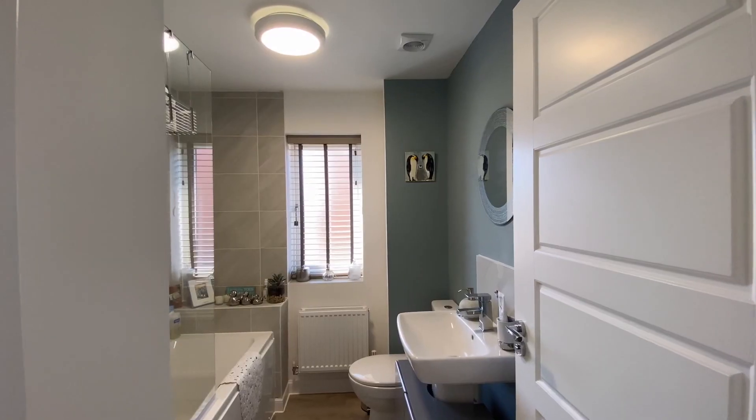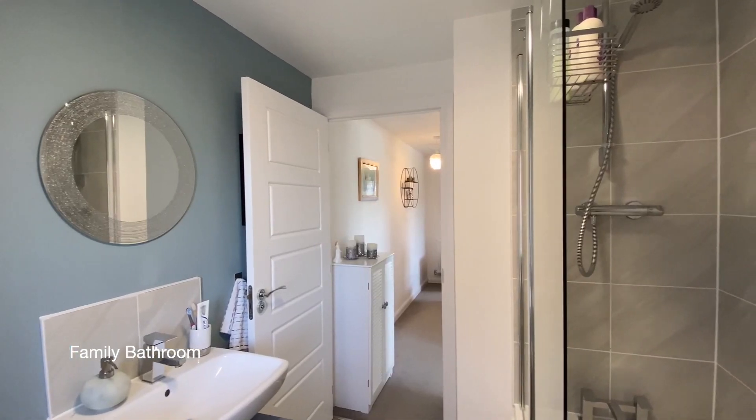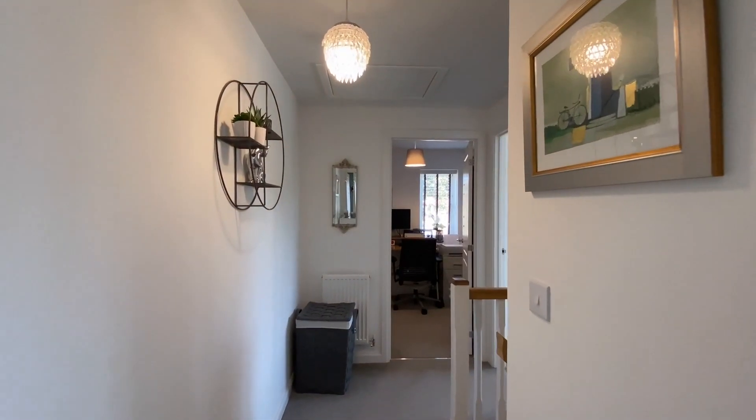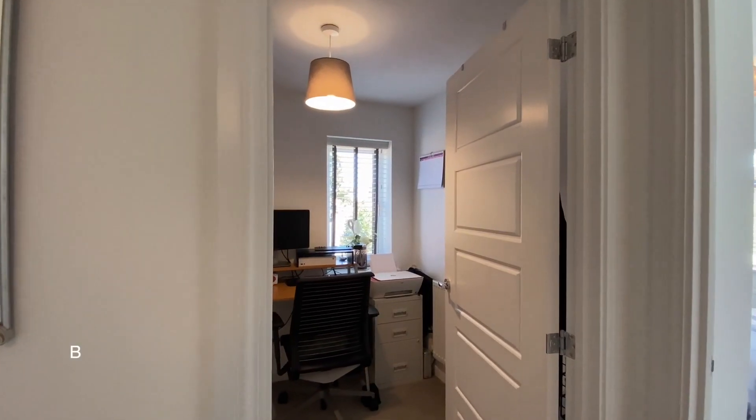Next to bedroom one is the bathroom. And to the right at the top of the stairs is bedroom three.